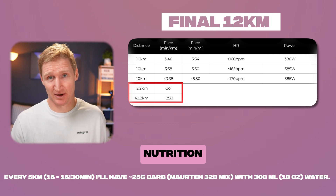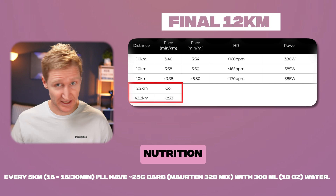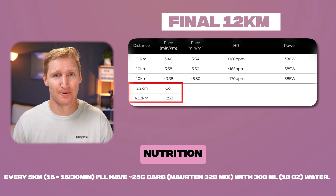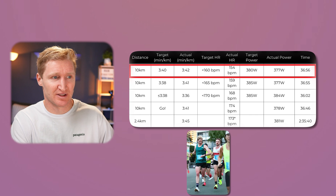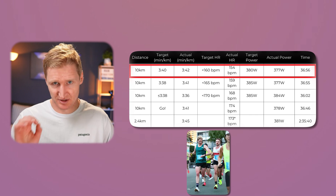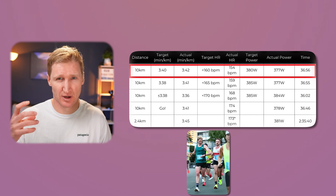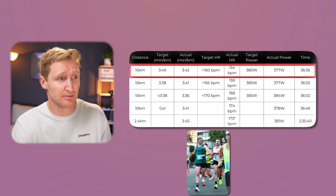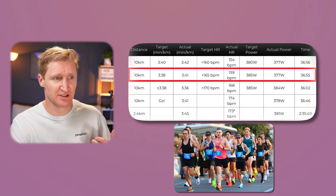I'll show you how the race played out compared to that plan, then take you through the 10-step process with a free online tool so you can have this set up for your next marathon. The first 10k was slightly slower than planned — power was 3 watts lower but within the margin of error, and heart rate was really good. In the second 10k I wanted to start speeding up to hit that 3:38 per kilometer, but I was considerably slower.